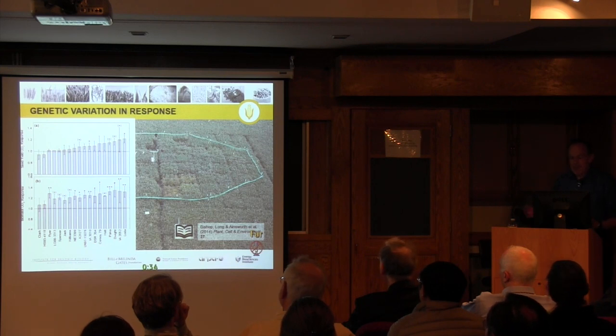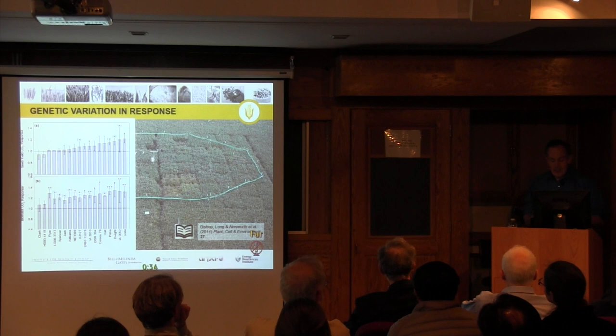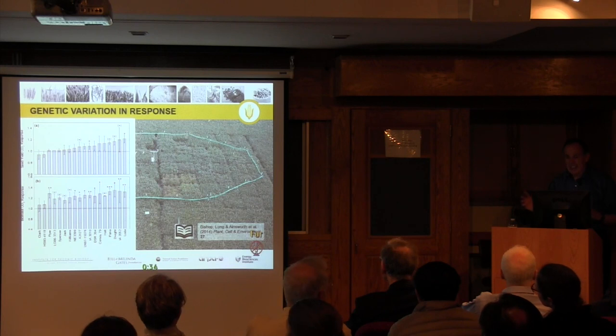To really exploit this, you would need a much larger FACE system, and you'd need it in different locations, because we're pretty well in the centre of the soybean growing area, but there's plenty of soybean grown in Minnesota and plenty grown south of us where growing season lengths and conditions are quite different. But it does suggest that this is something that could well be exploited.